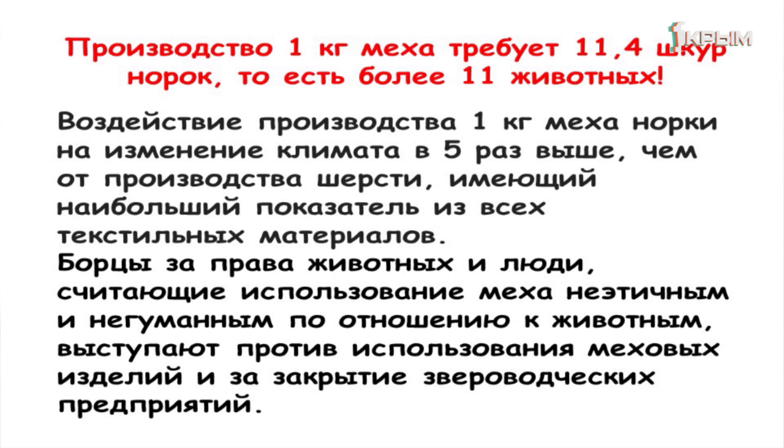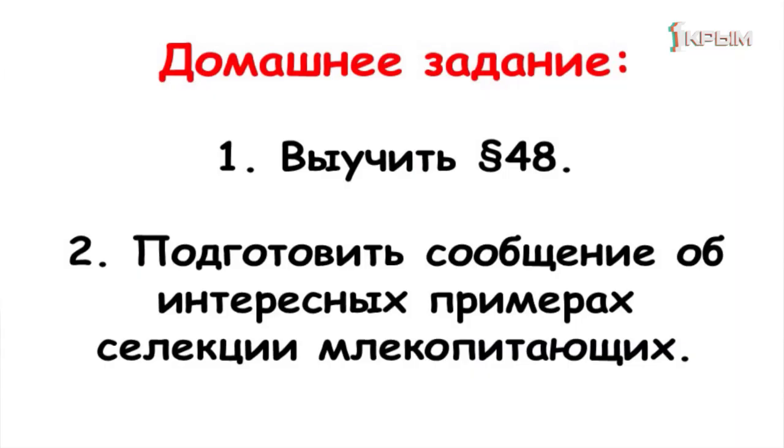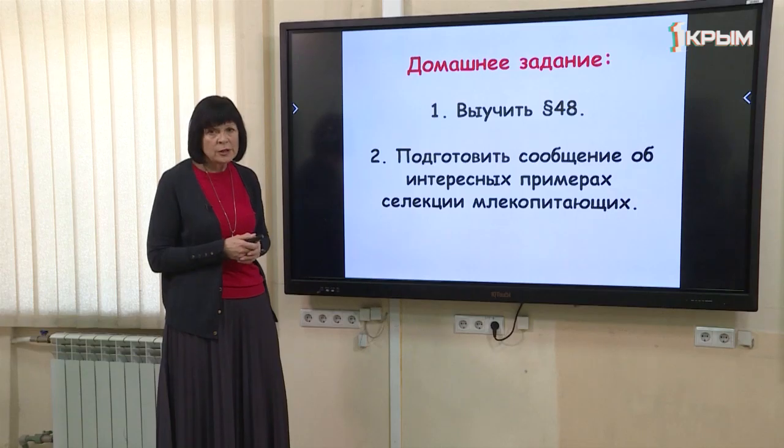Кроме того, экологи указывают, что один килограмм меха норки влияет на экологию земли и парниковый эффект так же, как 5 килограммов шерсти, полученной от овцы. Поэтому наше сознание должно быть более экологичным, и думать нужно не только о себе, но и об окружающих нас живых организмах. Домашнее задание — параграф 48 по учебнику Сухоруковой. Подготовить сообщение об интересных примерах селекции млекопитающих. Спасибо за внимание.